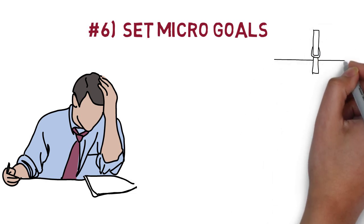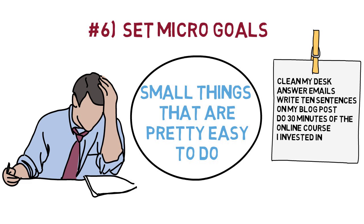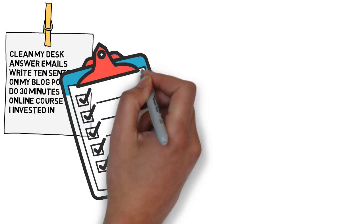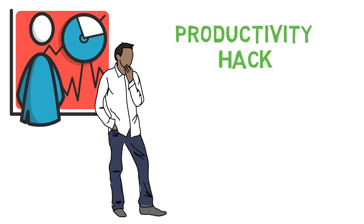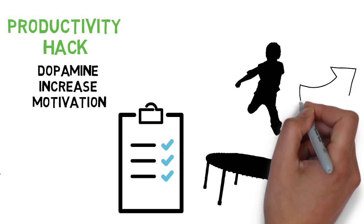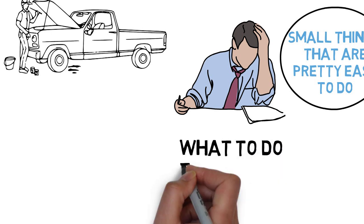Number 6: Set micro goals. Every day you should make a short to-do list with a few items. They should be small things that are pretty easy to do, but of course things that are good for you or that will bring you just a little bit closer to your bigger goals in life. Every single time you cross one item off your to-do list, it will give you a little surge of dopamine. This means you can use your list as a productivity hack, and since dopamine increases motivation, each little surge will be a springboard to your next task. I recommend that you always make your to-do list in the evening when planning for the next day.